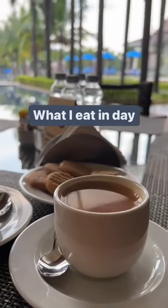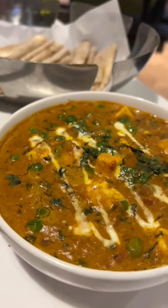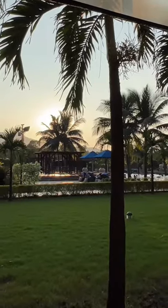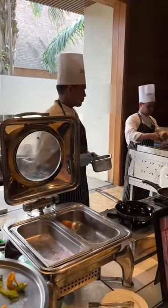What I eat in a day. Hey guys, so I am at Radisson Blue in Karjat and let me show you what I eat in a day. This property is amazing. This is how the room looks like, and let's start with the breakfast.